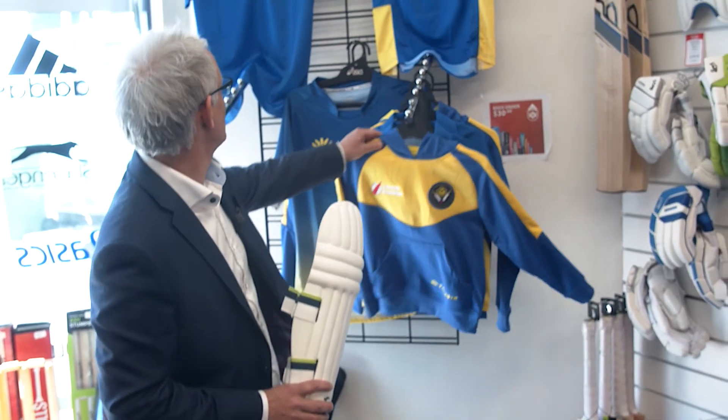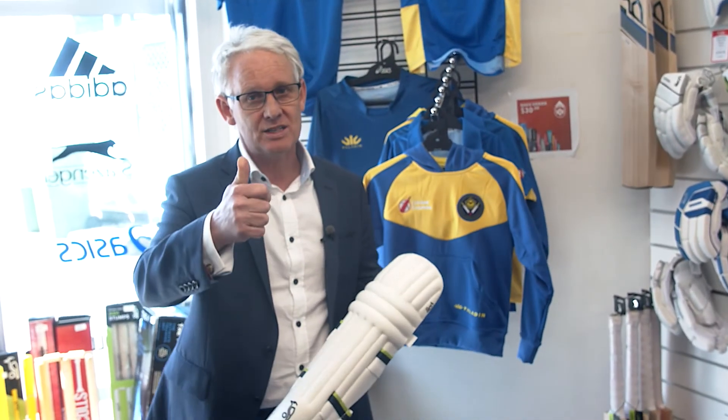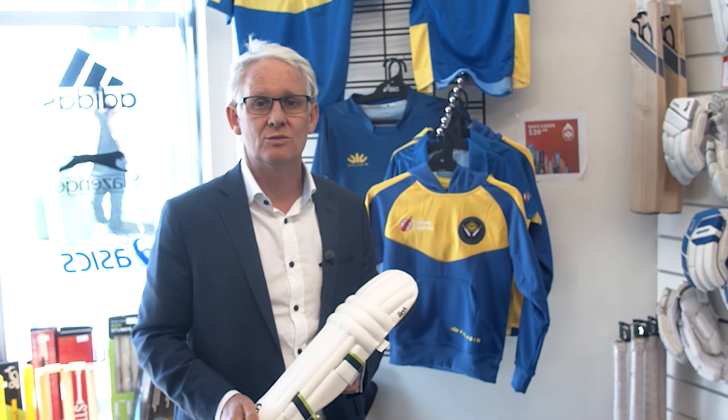They've got great hoodies, playing shirts. We've also got some supporter shirts up here as well. So yeah, help our sponsors out guys and look forward to the season.